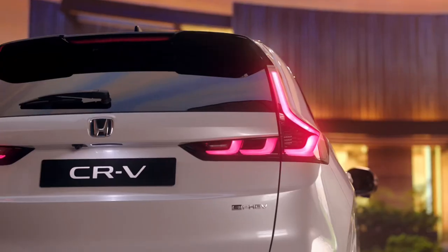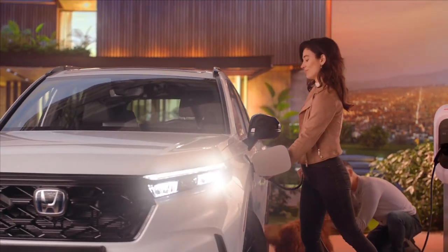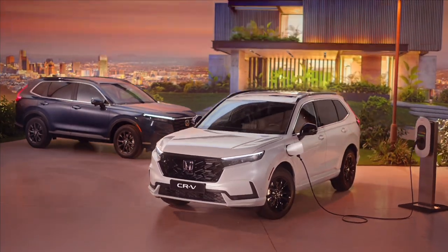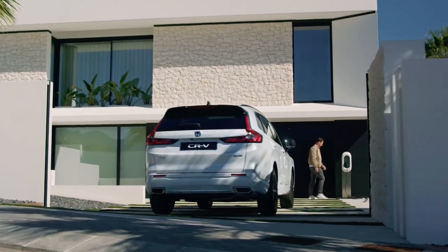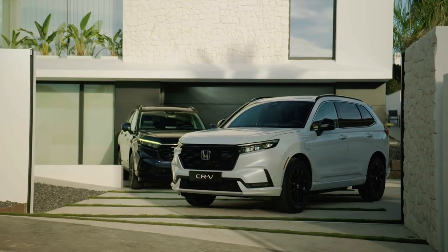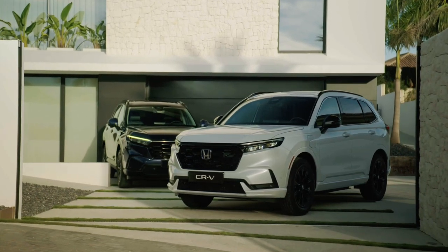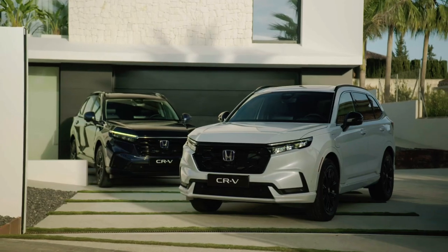Making a powerful statement on the road. Whether you choose the eHEV full hybrid or the groundbreaking ePHEV plug-in hybrid technology, available for the first time in Europe, the CR-V offers a range of powertrain options that deliver exceptional performance and efficiency.